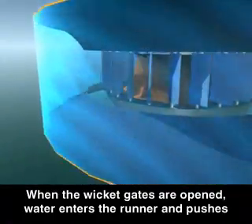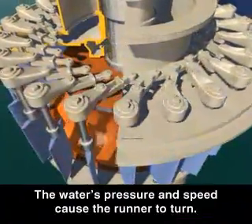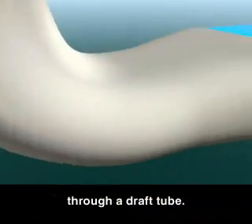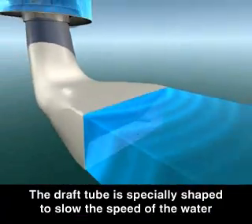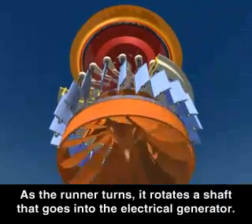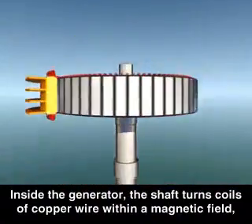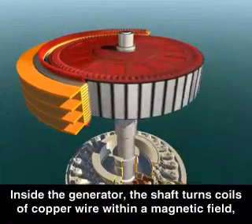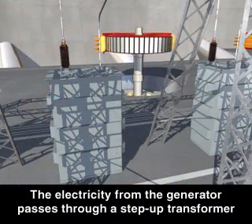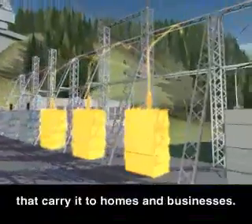When the wicket gates are opened, water enters the runner and pushes against the runner's blades. The water's pressure and speed cause the runner to turn. The water passes through the center of the runner and leaves the turbine through a draft tube. The draft tube is specially shaped to slow the speed of the water before it's discharged from the power plant. As the runner turns, it rotates a shaft that goes into the electrical generator. Inside the generator, the shaft turns coils of copper wire within a magnetic field, which converts the potential energy into electrical energy. The electricity from the generator passes through a step-up transformer where the voltage is increased and is then sent to transmission lines that carry it to homes and businesses.